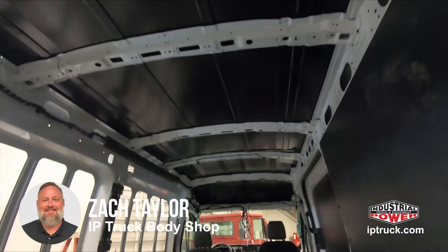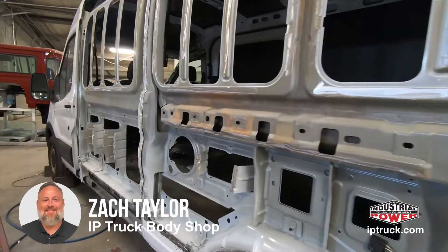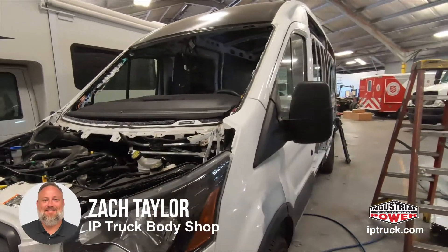We're replacing the entire roof assembly and all the side skins, along with a hood, a front windshield, and repairing any miscellaneous dents on the corners.